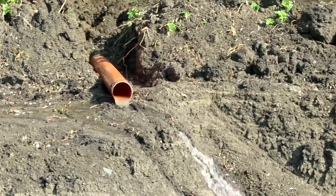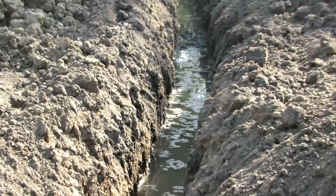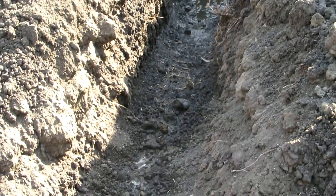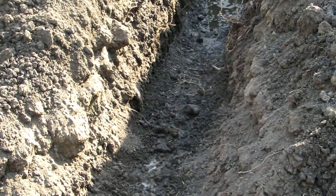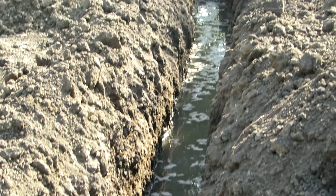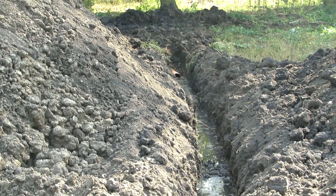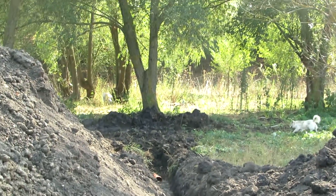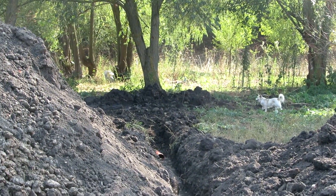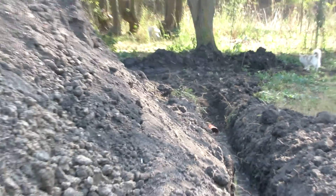We'll put some grills on there to stop debris, rubbish, plastic bottles, dead animals — you name it — from coming into our pond, and a nice grill on this end for the outlet so that our fish, when we actually put fish in here, will not be able to escape — only the very tiniest of small fish.